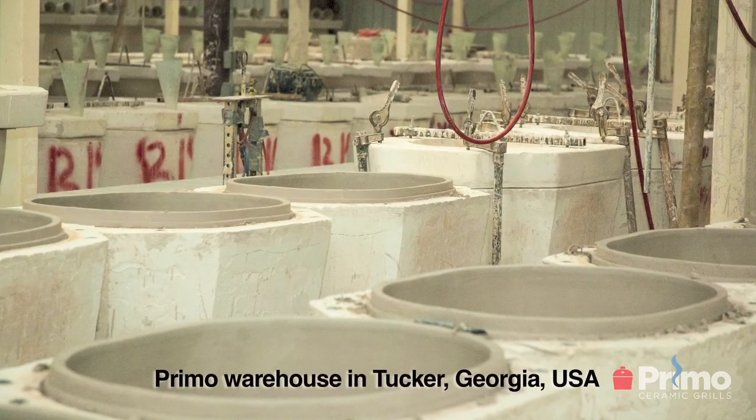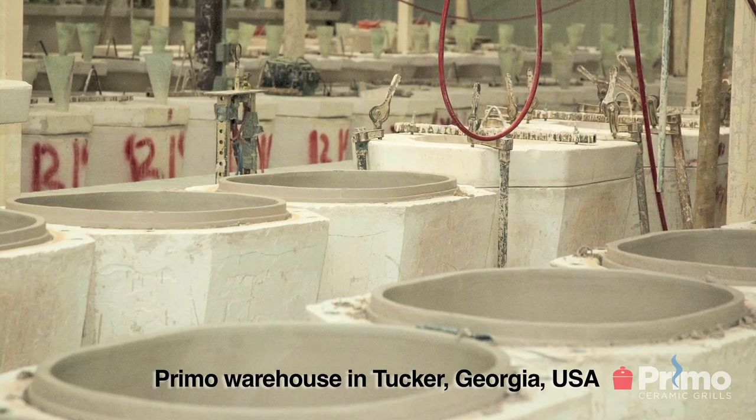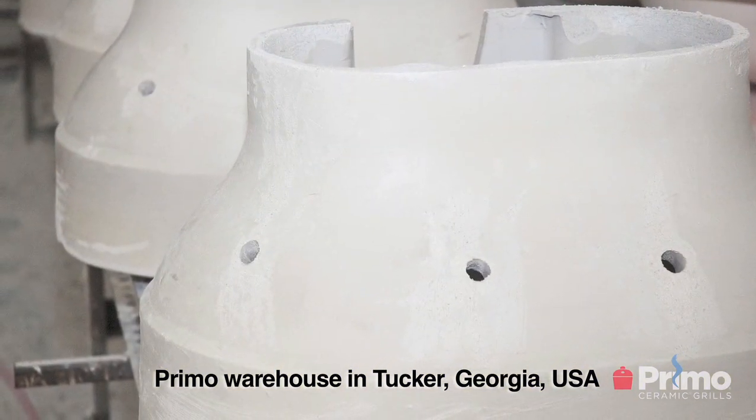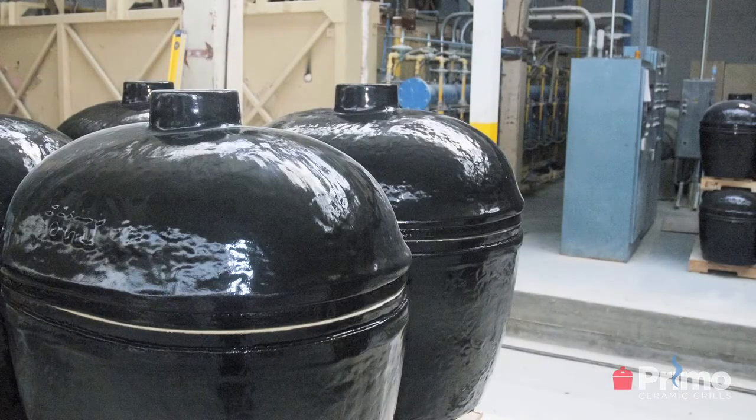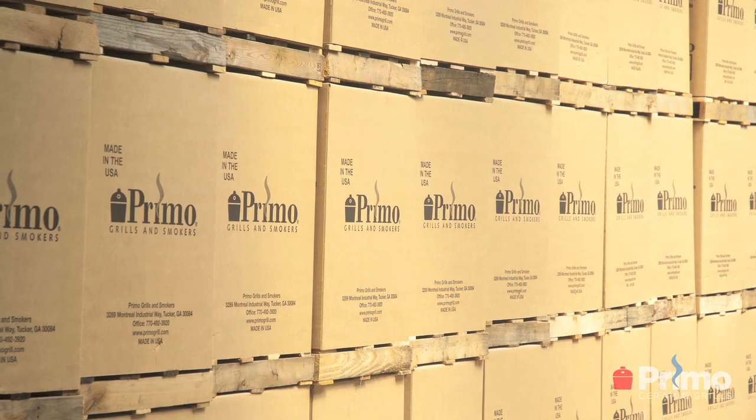The number one question that we get is: what is the difference between Primo Ceramic Grills and all other ceramic grills? The first is that we are the only ceramic grill made in the United States. Virtually all other ceramic grill companies source their grills from foreign companies in China, India, or Mexico. In our facility in Tucker, Georgia, we do everything from the mixing, molding, drying, firing, custom fit, and packaging — all from that facility. That gives us a great advantage over all other ceramic grill companies.